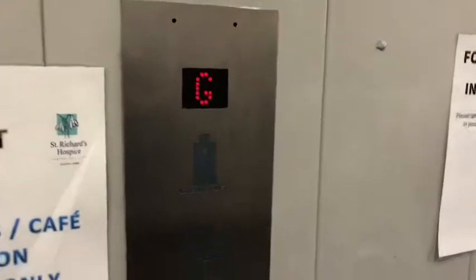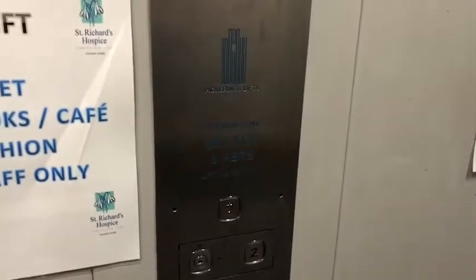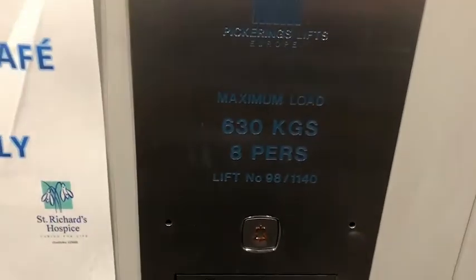This is the lift at St. Richard's Hospice in Worcester. It's a Pickering's lift, capacity 630kg, eight persons.